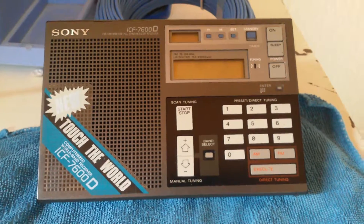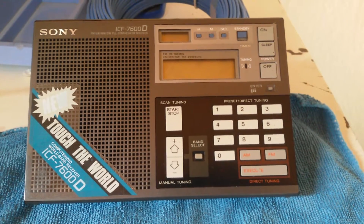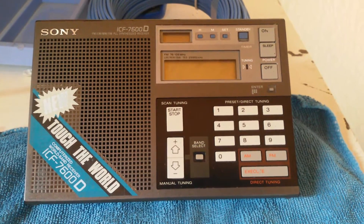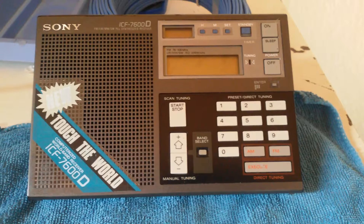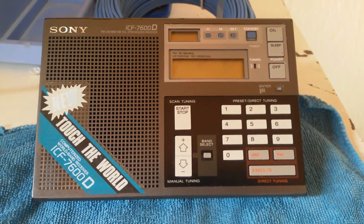Hi YouTubers, Signal Hunter here. I'm sure a lot of you are familiar with this radio, the Sony ICF 7600D. I bought this off of eBay and got quite a deal on it.